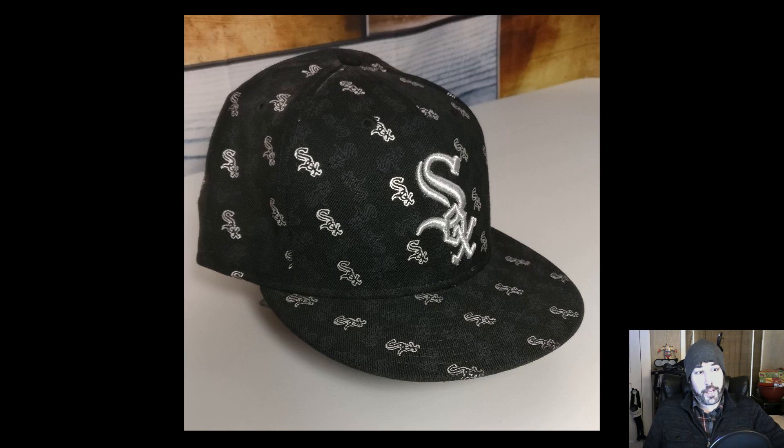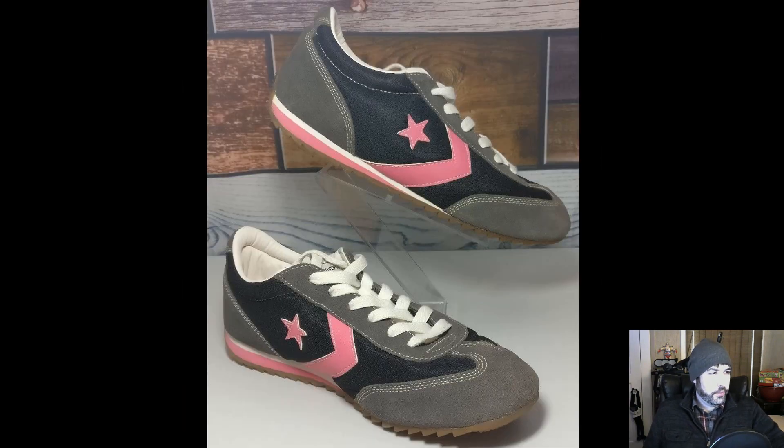I paid three bucks for the hat at Goodwill, so the profit was $9.21. My goal is to make $10 profit per listing, and I would have on this hat if I hadn't dropped the price — but it probably would have sold with the pictures anyway. These hats take about five minutes to list: just set them there, picture picture picture, go through the process. Here are some Converse All-Star running shoes I got at Goodwill for $4.99. They were cool looking and in great condition; I sold them for $34.84 shipped, making $16.79 profit.